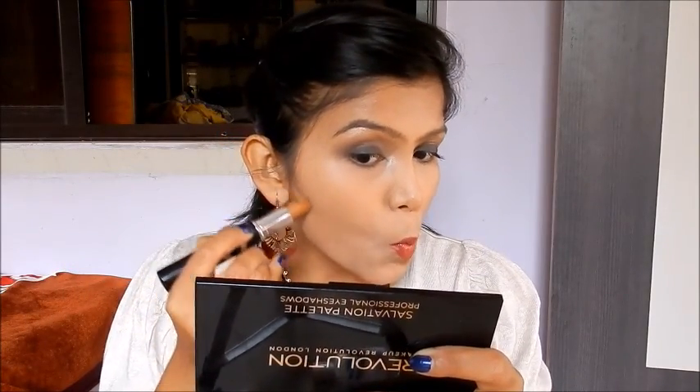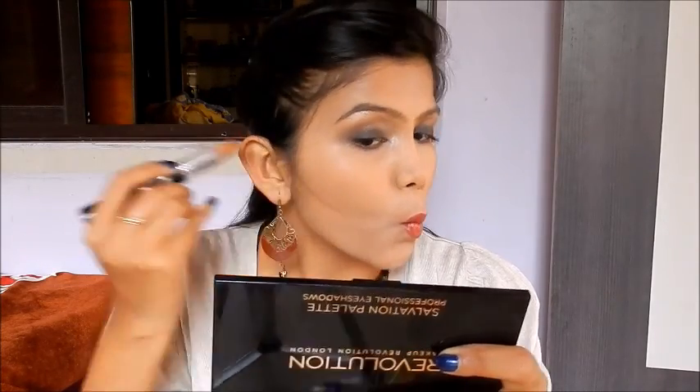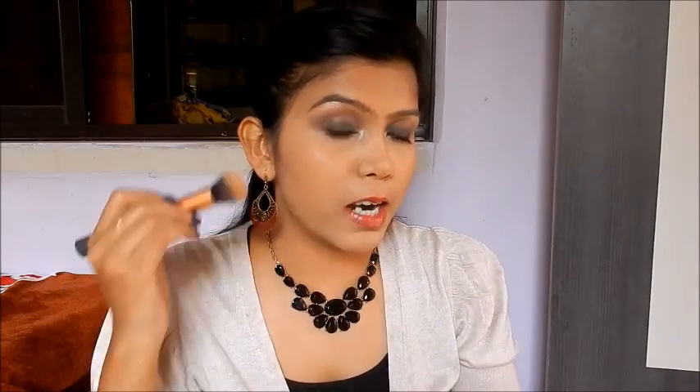I'll contour my face with the contour side now. These are extremely creamy — I've just drawn the line first and then I'll take my buffing brush to blend it. You can see it blends really well. It's very creamy and nice, but not as pigmented as I thought it would be. It just creates a nice shadow effect, and you can layer it if you want.